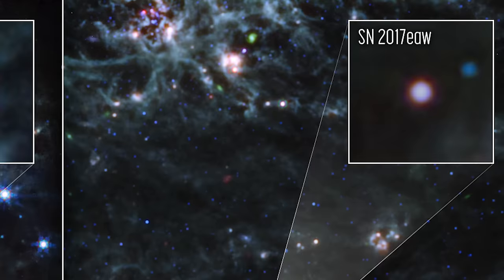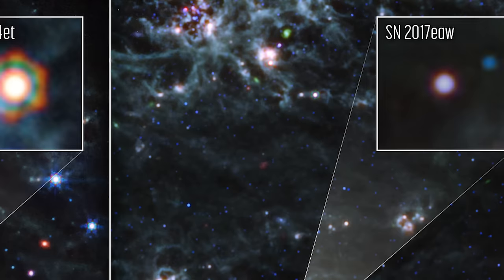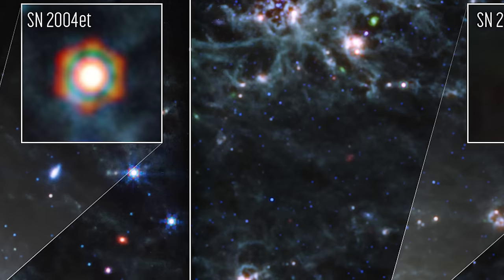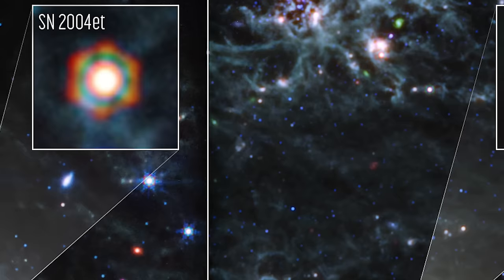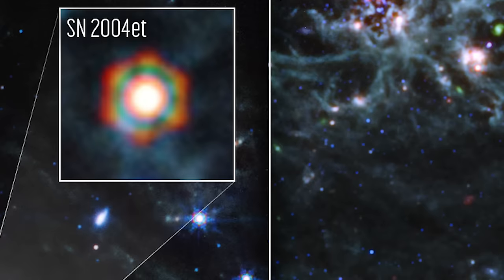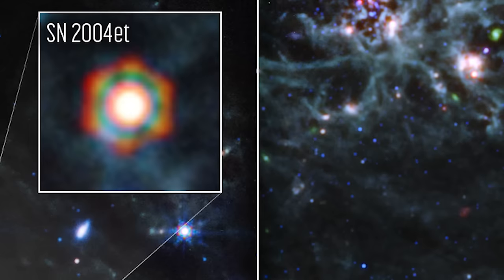Speaking of dust, Supernova 2004EAT is home to more than 5,000 Earth masses of dust — an immense amount, rivaling the famous Supernova 1987A, located much closer to us at 170,000 light-years away. This discovery is a significant milestone in our understanding of how supernovae contribute to dust production in the universe. As we look at these images, spanning about 2.9 arc minutes across, roughly 19,000 light-years, we're not just seeing an event — we're witnessing the ongoing life cycle of the universe.